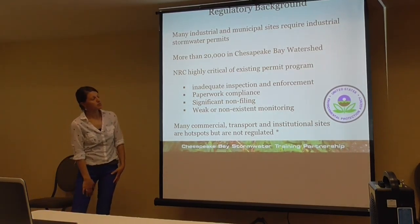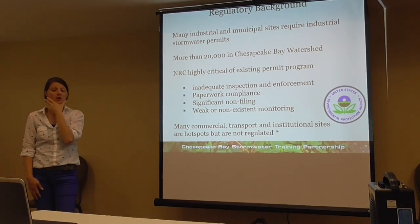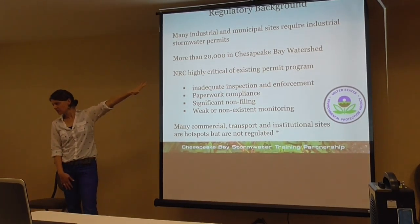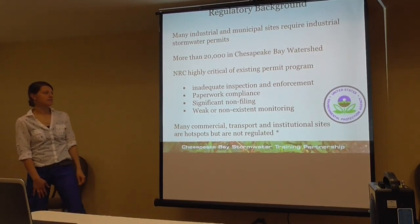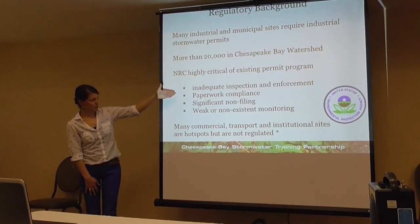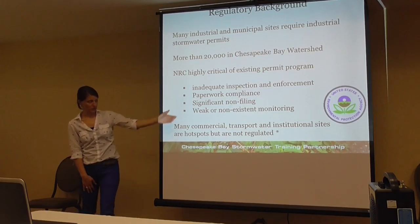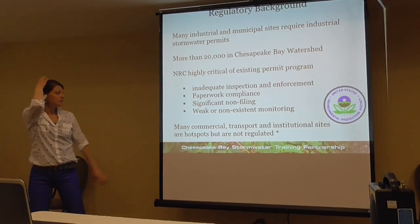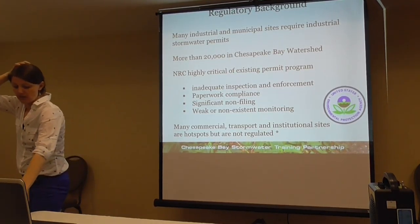Many industrial and municipal sites require industrial stormwater permits. In the Chesapeake Bay watershed, we estimate there are more than 20,000 of these sites. The National Research Council did a review and was highly critical of the existing permit program. They found inadequate inspection and enforcement, paperwork compliance versus actual real-world compliance, a lot of non-filing, and weak or non-existent monitoring requirements. Many commercial, transport, and institutional sites are hot spots but they're not being regulated.